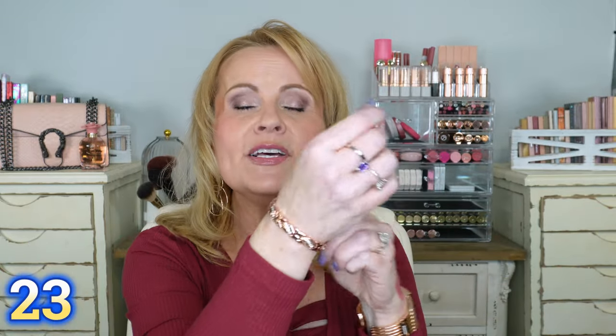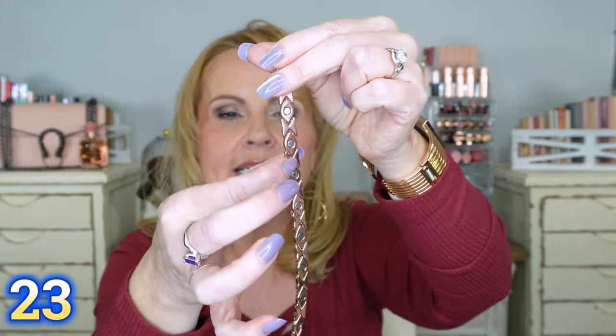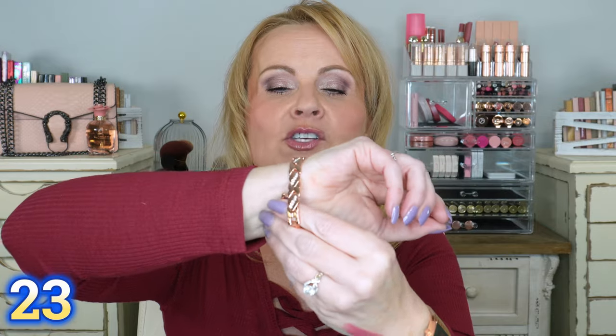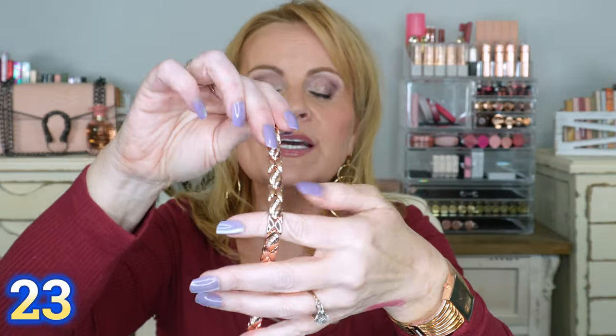Let me tell you about this bracelet — it's a copper magnetic bracelet for pain relief. You can see the magnets on the back. It's adjustable; they send you a whole kit to remove links. I like this one because it's so stylish — it's the rose gold version, very dainty for a woman, with little rhinestones. My husband and I both got one because we're feeling arthritis in our hands and wrists, and we both feel like it's been helping. My husband drives a truck and says it's been helping him as well.